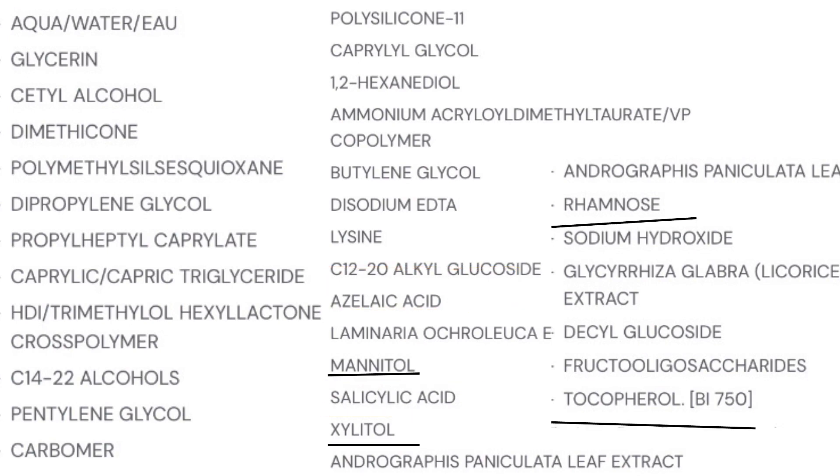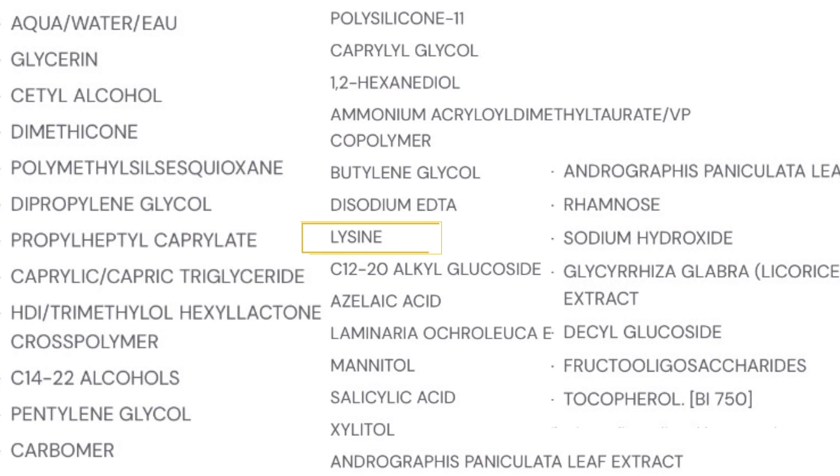It has rhamnose, xylitol, mannitol, and tocopherol which are specific to Bioderma products as we've come to know. Then we have lysine which helps in the reduction of collagen and basically helps in depigmentation as well. Apart from that, we have some leaf extracts and also licorice extracts which help in depigmentation.